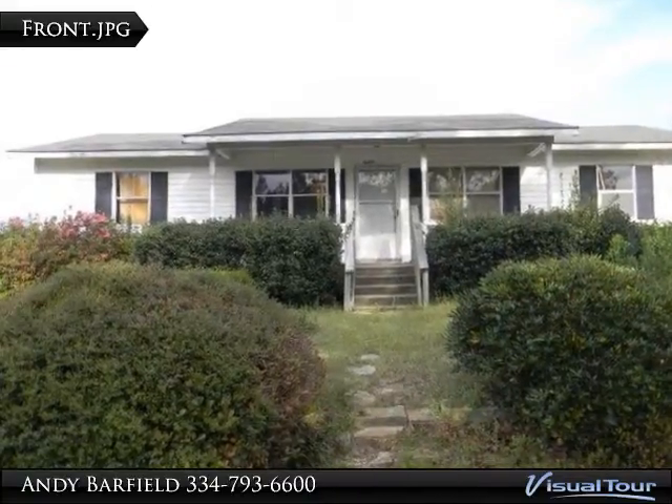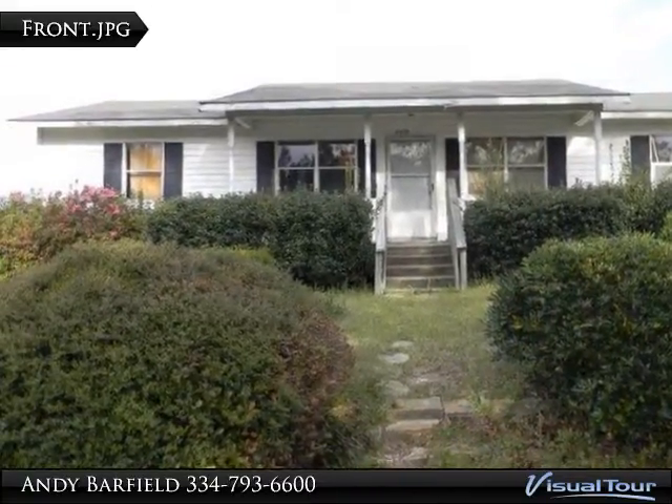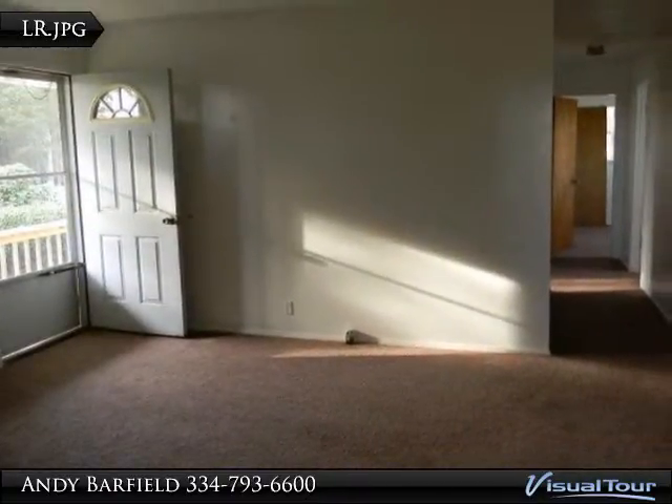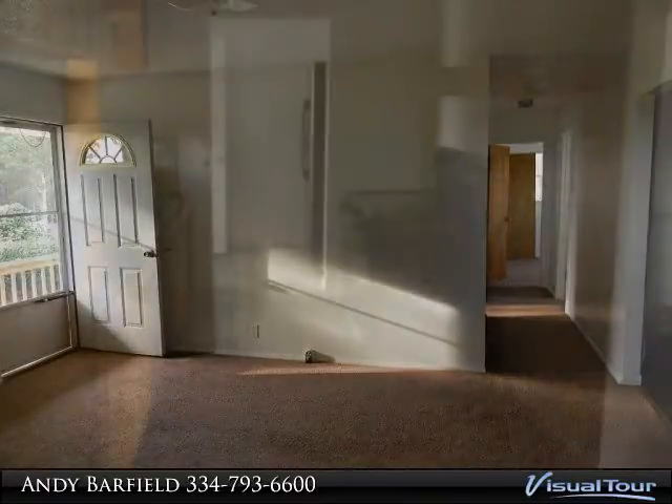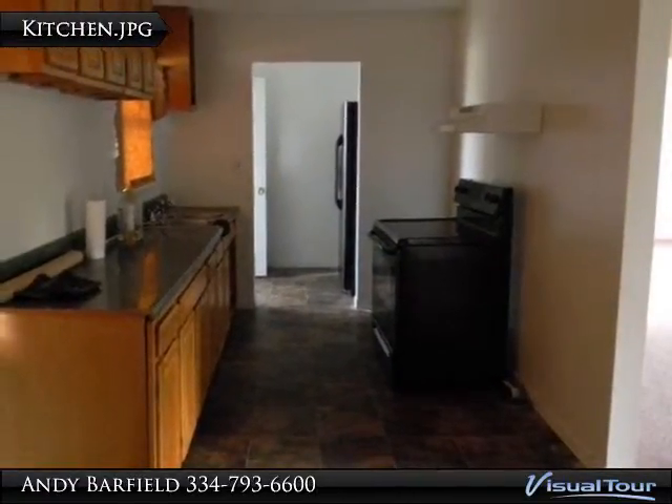Large, beautiful 7-bedroom, 5 full bath home on 2 acres. Over 5,900 sqft living area. 4 bedrooms and 4 full baths are located downstairs; 2 suites are located upstairs with 3 bedrooms and 2 full baths.